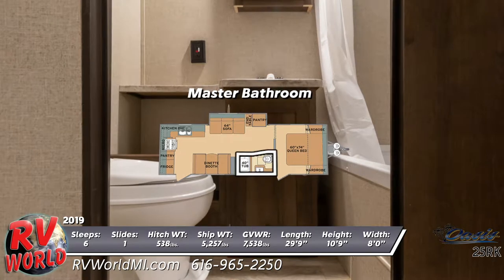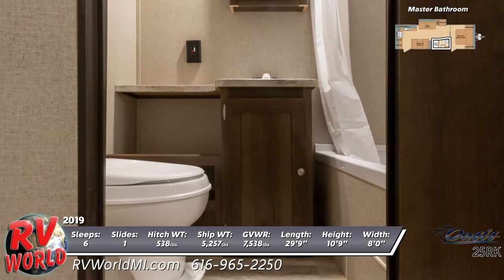The master bathroom comes complete with shower, sink vanity, and a wall-mounted medicine cabinet.